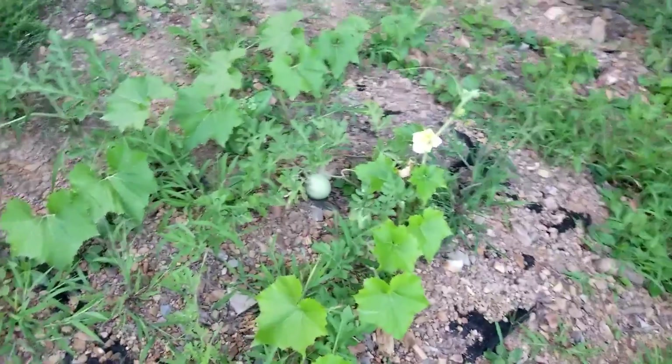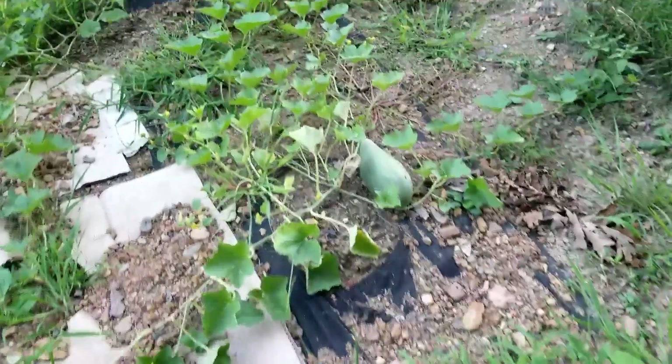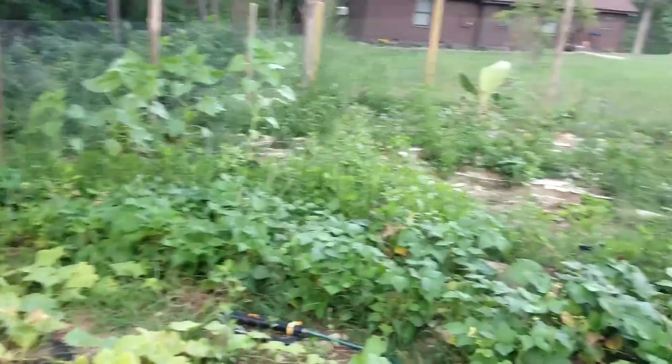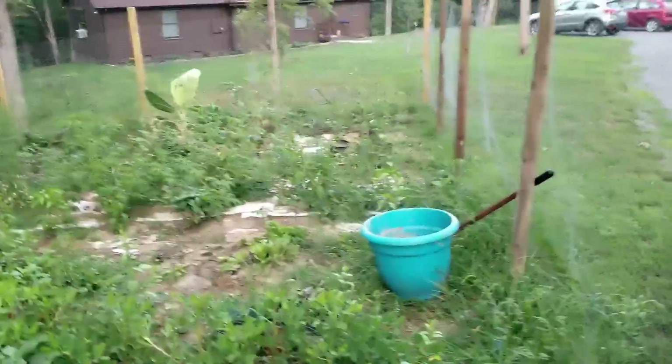Got a couple more melons over here — not too bad of a year. Once we get all this picked out, we'll end up tilling it all back up again and getting ready for next year.